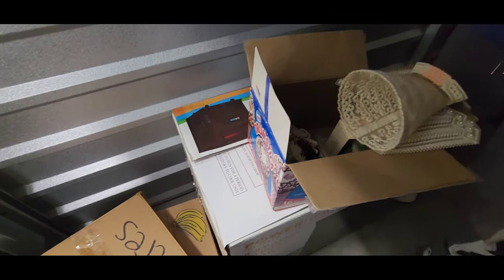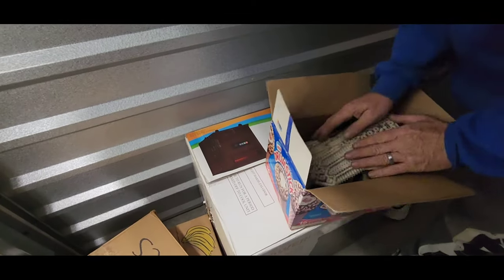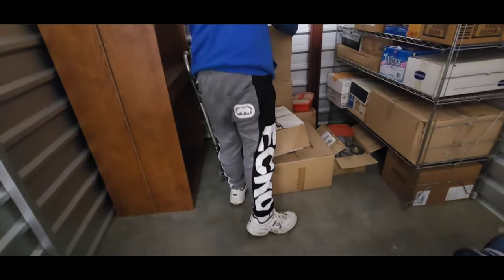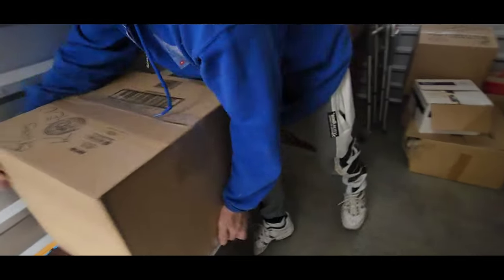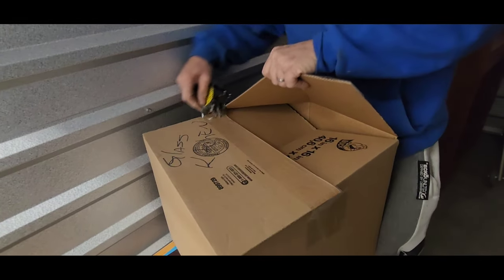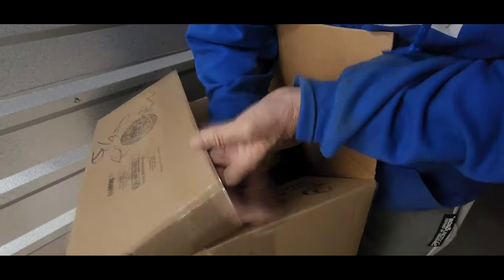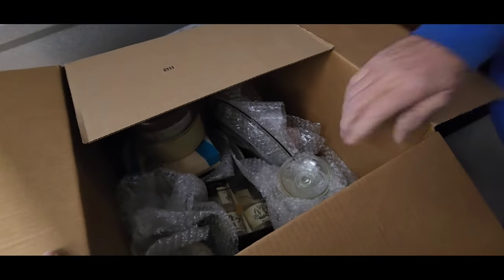Well unfortunately I was already almost out of high school then. But we've gotten lucky — we haven't had too much Christmas stuff in this unit. That's usually what you get the most of. This one's more glass kitchen.